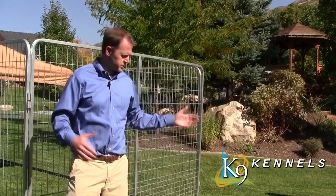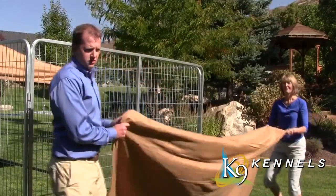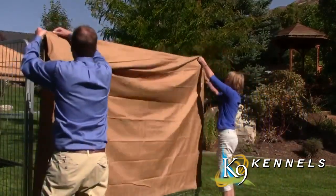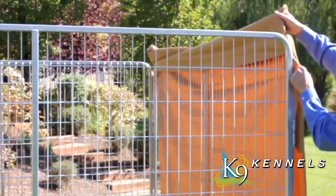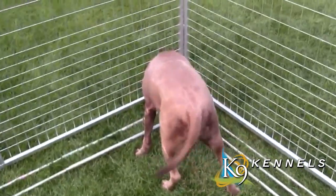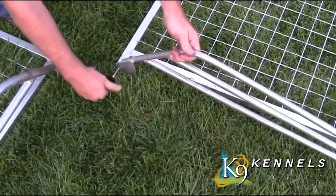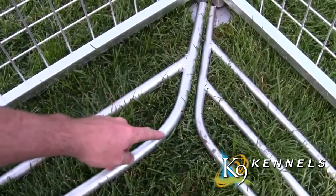The side cover is also very easy to install and adds a full side of protection from wind, rain, and sun. Simply slide it over the top and attach with zip ties at the bottom. Another exclusive feature of the Kennel Pro is its digging prevention system, which installs in minutes without tools and stops dogs from tunneling under the kennel while also keeping outside animals from getting in.